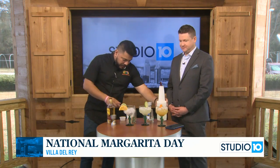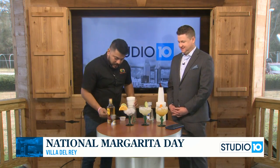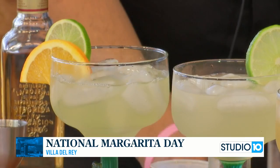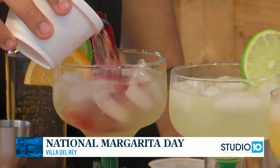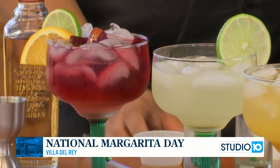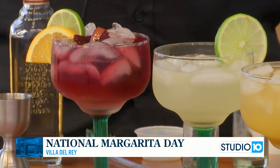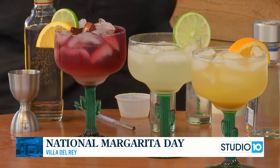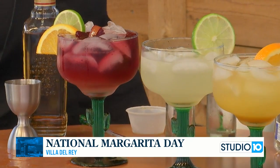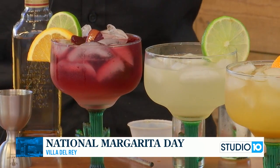Our third and final drink is the sangria margarita — our house margarita topped with our homemade sangria. For people unfamiliar with sangria, we use a bunch of different fruits: oranges, pineapple, and green apple. We keep it fresh — it sits and marinates for one or two days, no more than two days.